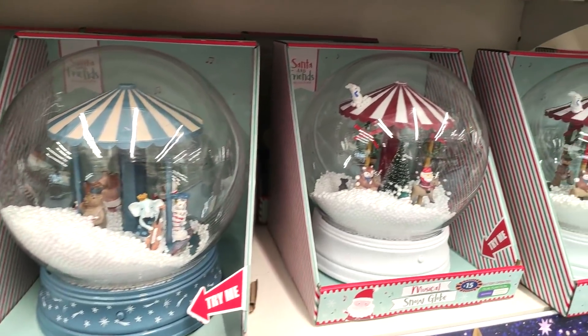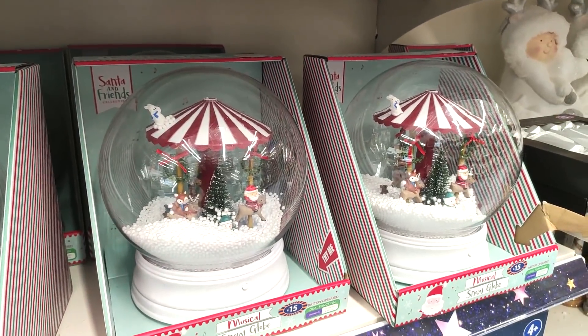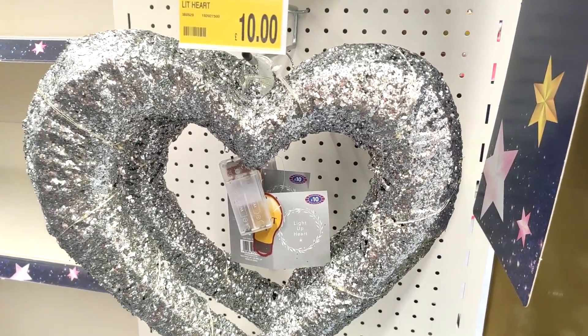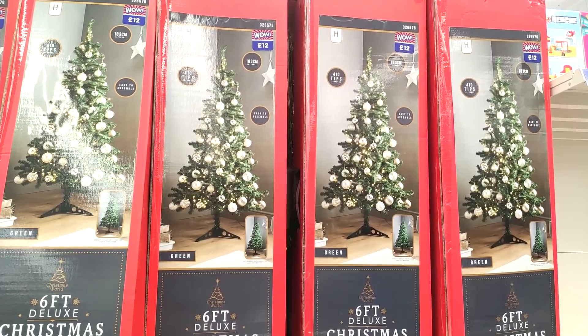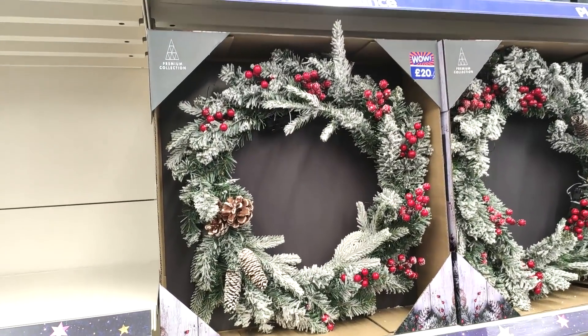They had these which I think are just so cool for kids — I think I would have been fascinated by this when I was younger, and they were fifteen pounds. Another hanging decoration at ten pounds — I feel like I need more doors in my house so I can just have loads of hanging decorations! They had some really great price trees; you can see that one was twelve pounds.